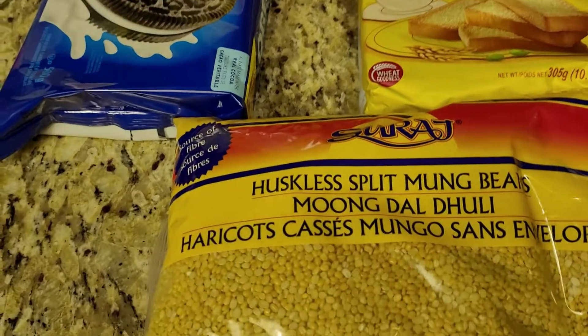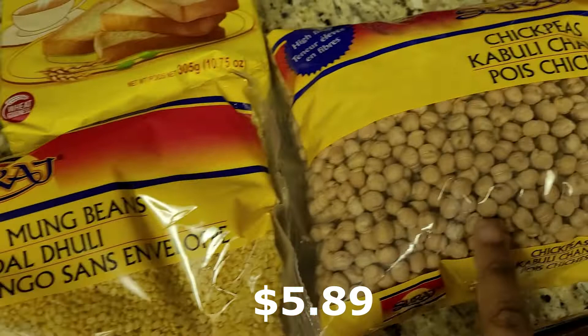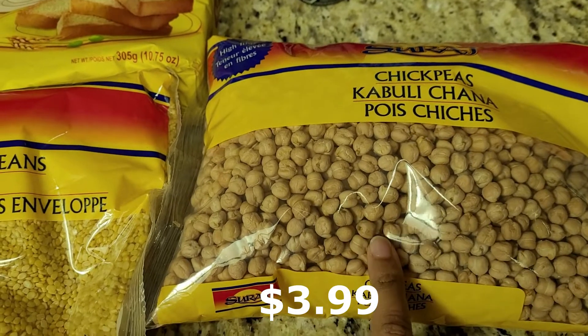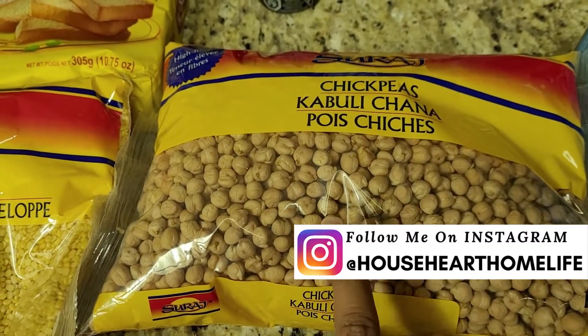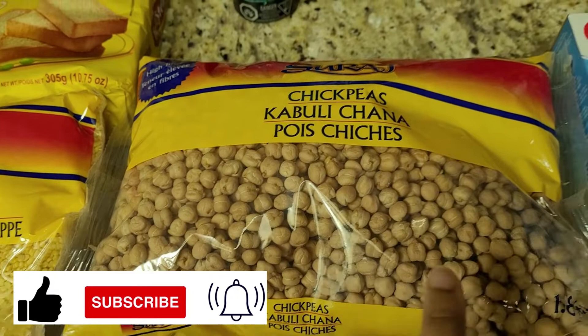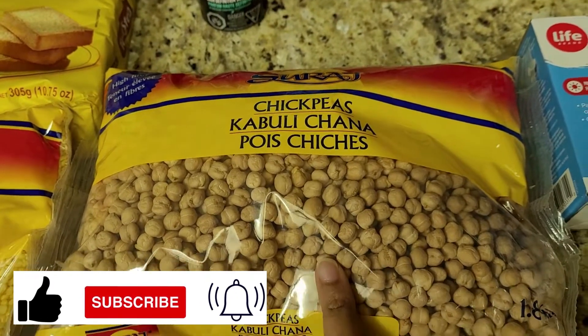Then I got split moong dal — I was out of this so I got that — and also got chickpeas. I always prefer dried; it's much cheaper and healthier than the canned ones. I do have some cans on hand for emergencies when I forget to soak or quickly need a curry, but I always plan my meals, soak these overnight, and then boil and prepare them.